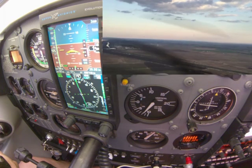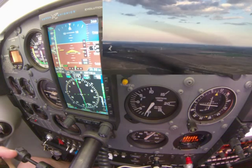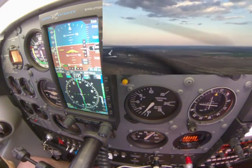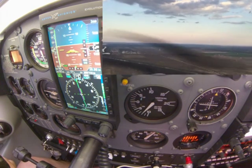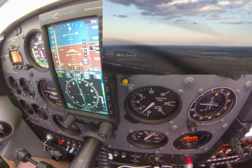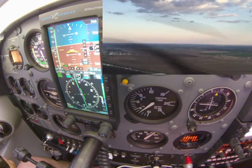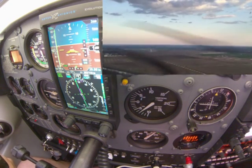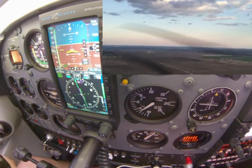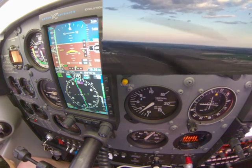Nice job. Feel how much more stable you are this time? Oh my gosh, yeah. You've got to get stabilized. Meat and potatoes. About a half a dot to the left — coming right just a little bit — expecting for our crosswind. Down on power just a tad to get our vertical on track.